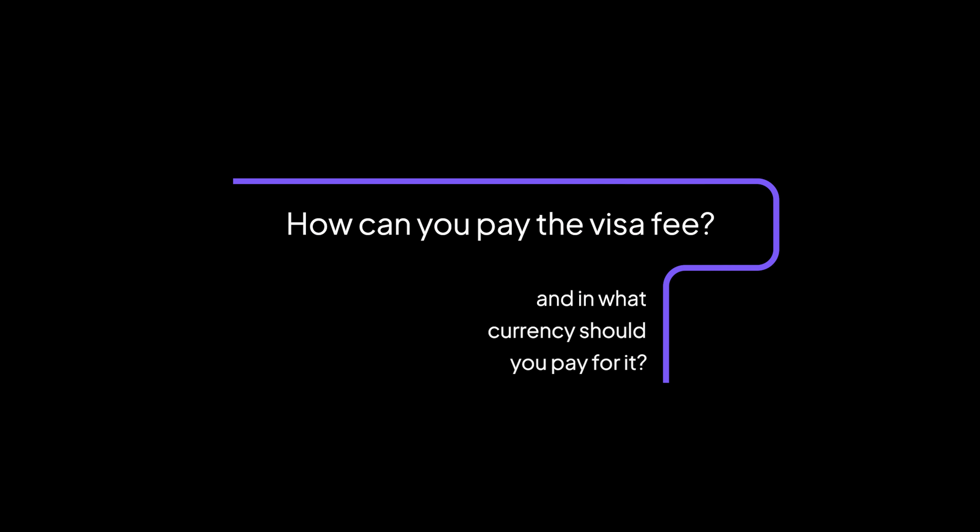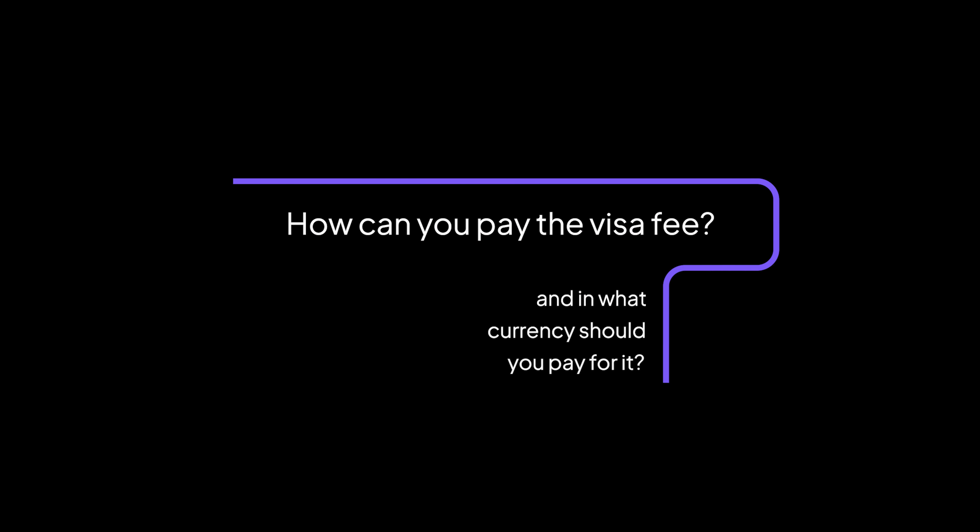How can you pay the visa fee, and in what currency should you pay for it? If you apply in person at an embassy, they will provide you with all the details you need to make your payment, and you'll pay in your local currency. If you apply through Citizen Remote, you can pay with a bank transfer, debit, credit, PayPal, Apple Pay, or other forms of digital payment.